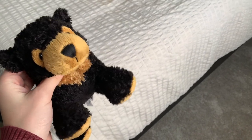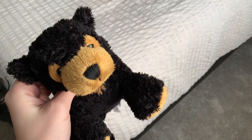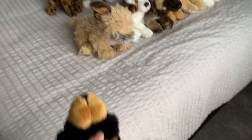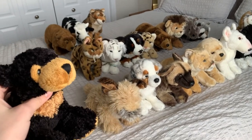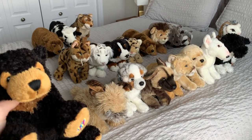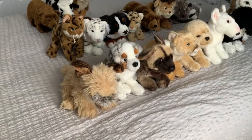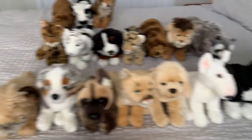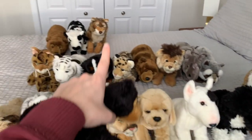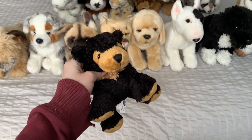Hey guys, what is up? And welcome to the most requested and long-awaited Webkinz Signature Collection video. Before we get started, I just wanted to give a disclaimer. I am in no way, shape, or form bragging. I have my own job, so I was able to pay for all of these with my own money. The way they are sorted is from the first signature I ever bought to the most recent that I received. Without further ado, let's get started!